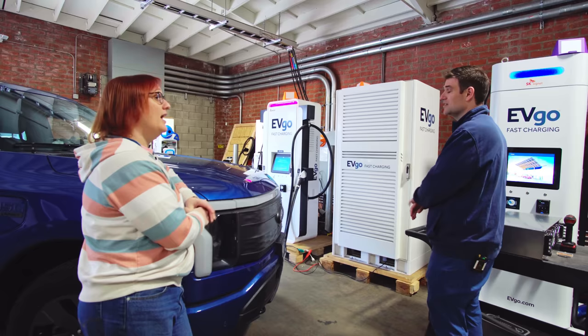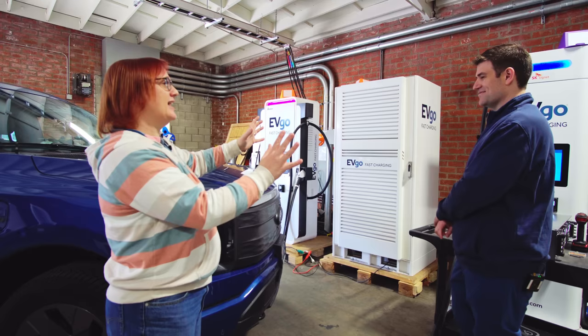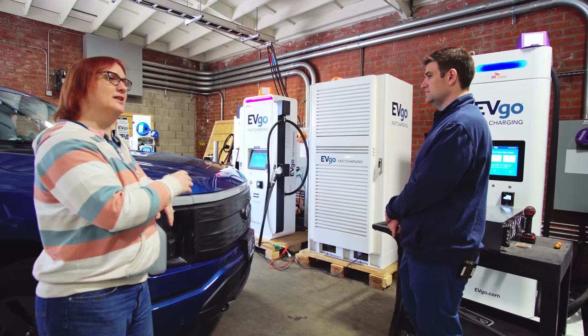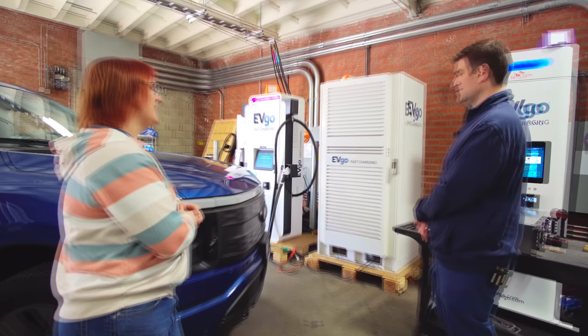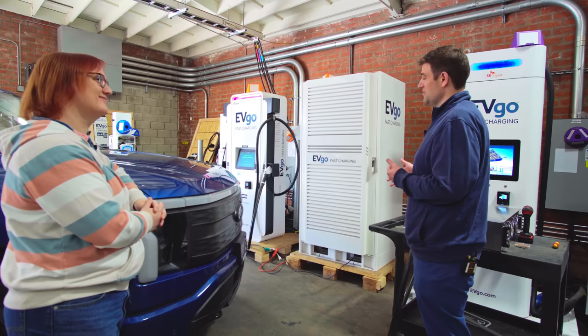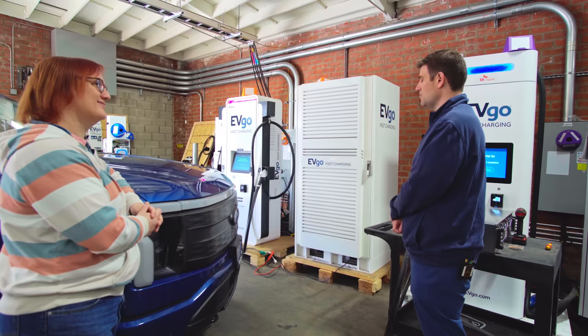If you've used a Tesla Supercharger or any rapid charger from any major charging provider, you'll normally see these power cabinets behind a wall or a fence somewhere. It's very common at a big charging station location to see four or five dispensers in parking spaces, and then nearby a fenced-off area where the power units sit. This cabinet does all the heavy lifting — taking power from the grid — while the dispenser does the fancy stuff: talking to the car, the credit card reader, RFID reader, communicating with the back-end system, the screen, session monitoring, and the cable cooling system if so equipped.